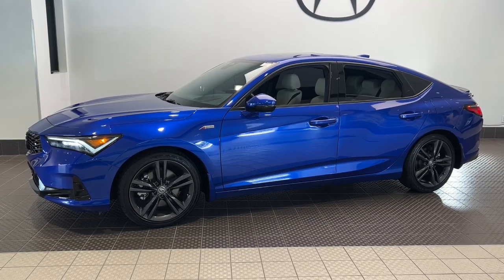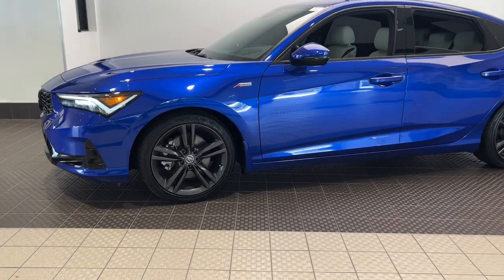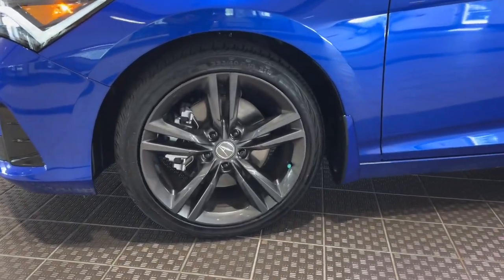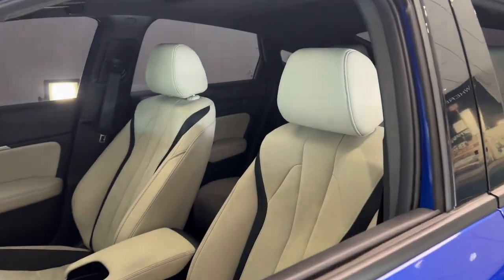You're going to love the 2023 Acura Integra. With less than 20,000 miles on the odometer, this vehicle stands out from the rest. Show the world your style in this sophisticated Integra.